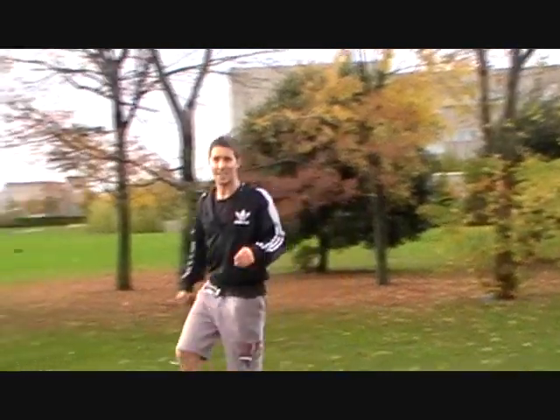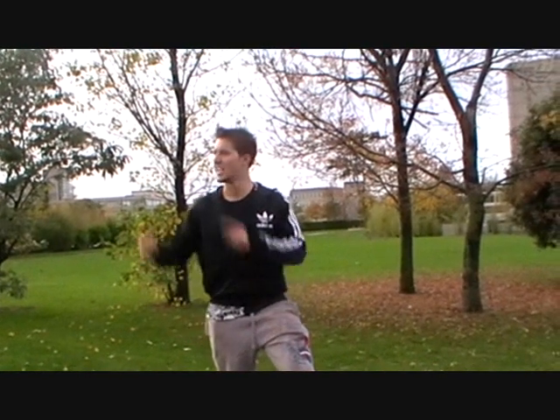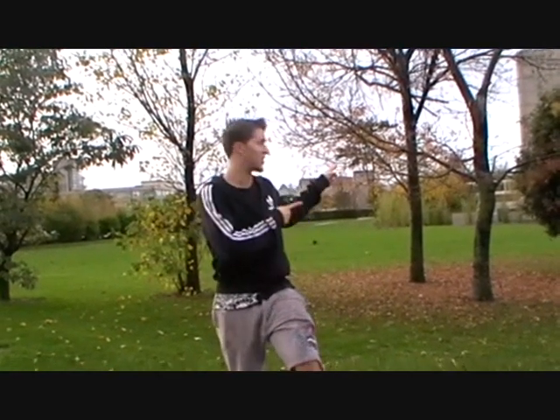The Number 10 bus stop, associated with UCD, drops you right into campus. The first thing you'll probably see when you get off the bus is the on-campus accommodation or the engineering building.